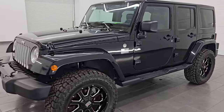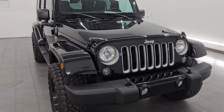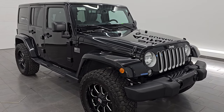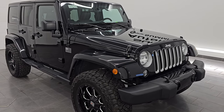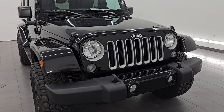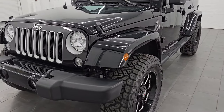This 2016 Jeep Wrangler has a 3.6 liter Pentastar V6 engine, puts out 285 horsepower, 260 foot-pounds of torque, and it is paired up with the five-speed automatic transmission. This Jeep has been fully safety-checked and inspected by our service shop per the state of Wisconsin inspection process. It has a fresh oil and filter change, all the fluids have been checked and topped off, and this Jeep is 100% ready to go. This is a one-owner clean title, clean Carfax, out of North Carolina.